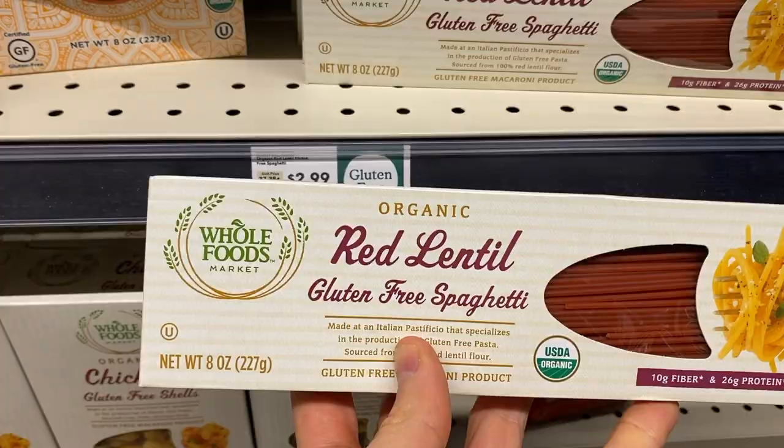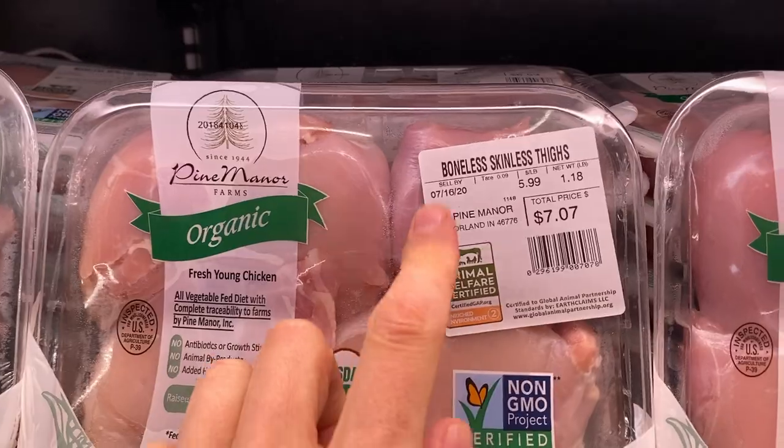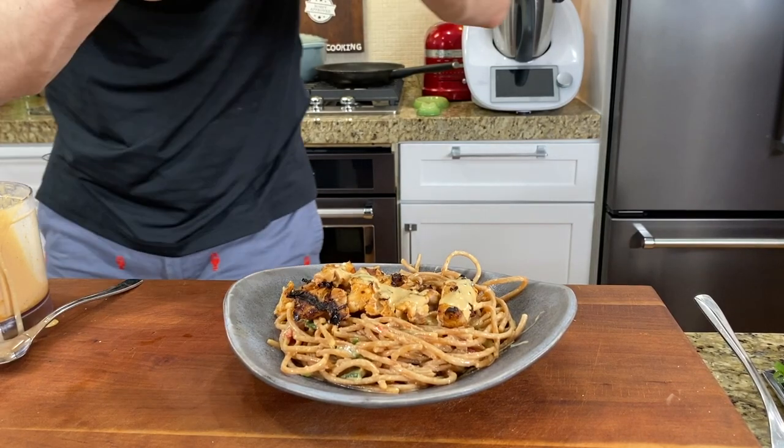FlavCity family, what is up? It is Bobby coming back at you from the parking lot here at the Whole Foods on the north side of Chicago. I put a question on the community tab the other day asking what kind of videos you want to see, and a bunch of people said more mini hauls with recipes. And I love that idea because I can combine my two passions, shopping and cooking. So let's do a summer-themed haul and recipe, go upstairs, hit Whole Foods, get some really healthy ingredients to make a grilled chicken thigh and peanut noodle salad with vegetables and herbs.